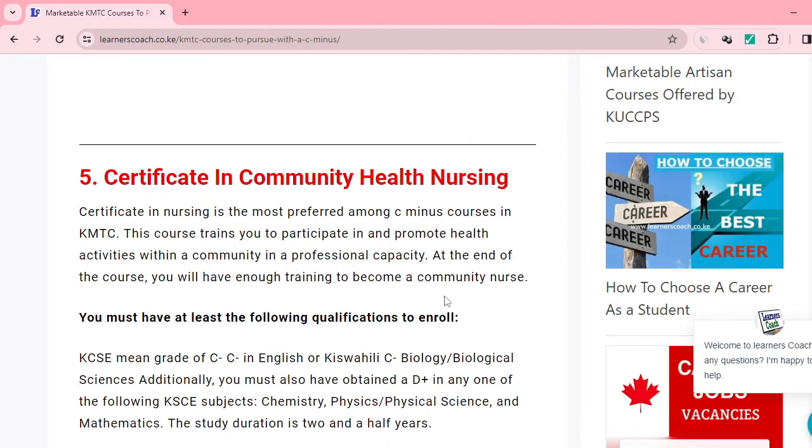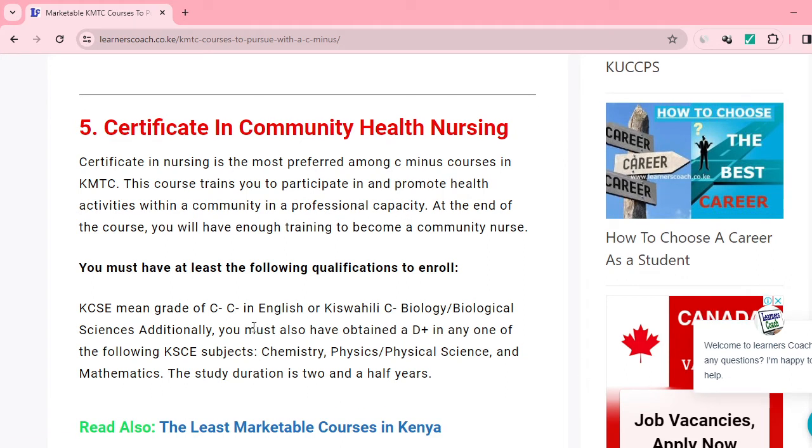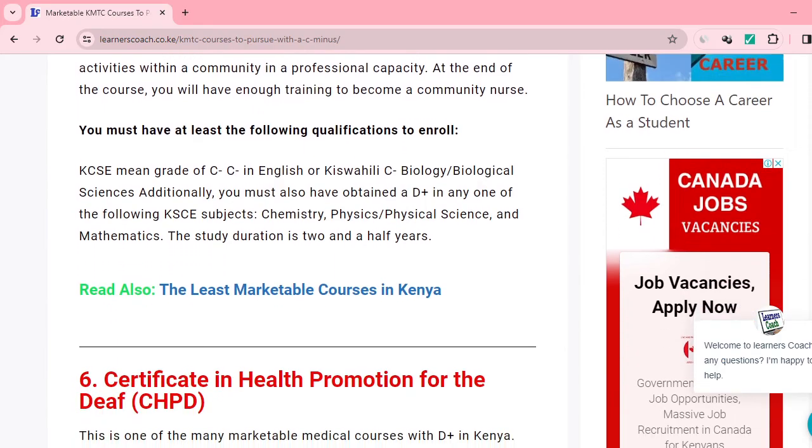Number five is Certificate in Community Health Nursing — this is hot cake! Most people get employed very fast with this, and the current government is actually advocating for it. This course will train you to participate in and promote health activities at the community level. You need a C-minus mean grade in your KCSE, C-minus in English or Kiswahili or any biological science, and D-plus in any of these subjects: chemistry, physical science, physics, or mathematics.